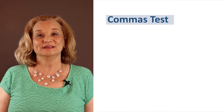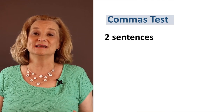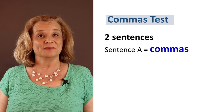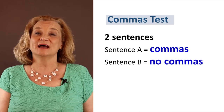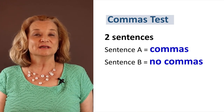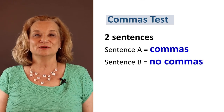Let me tell you about how this test will work. For each question, you will see two sentences — Sentence A and Sentence B. Sentence A has the commas and sentence B does not. I want you to decide which one is correct, A or B. I will give you some time to think and then I will give you the answer and I will teach you the rule.